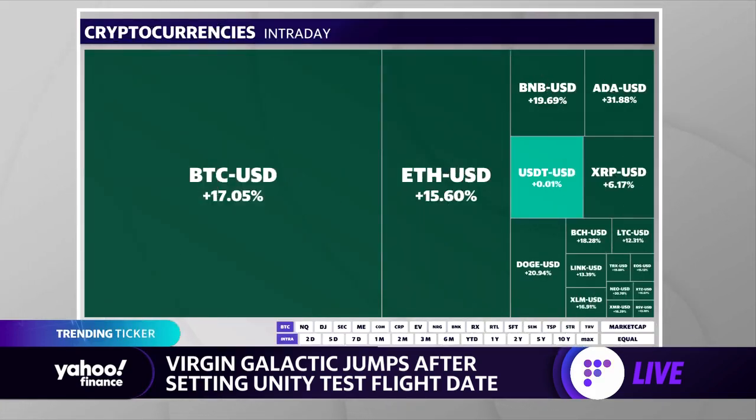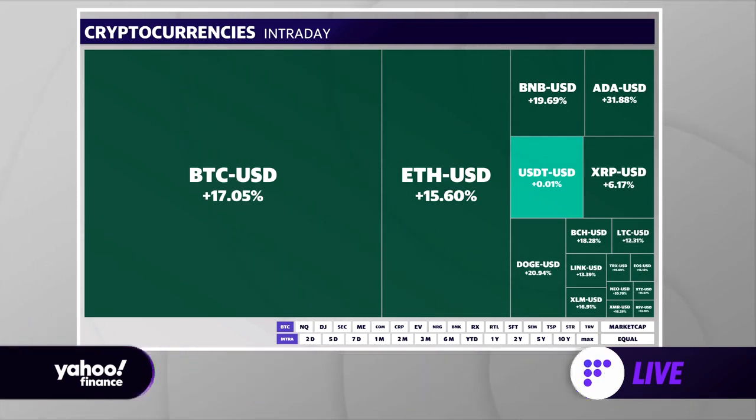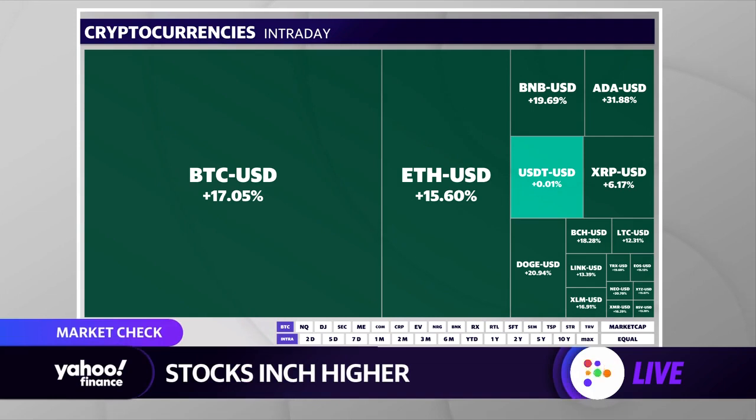Let's take a look at the Yahoo Finance heat map. Taking a look first at the cryptocurrency space, we see a nice reversal. Yesterday, this was dark red — almost a maroon shade. And here we've got dark green for things going up a lot. I wouldn't call it forest green, but certainly a little bit darker than a Kelly — more of a Jets-Eagles-type color here, maybe splitting the difference between those two.